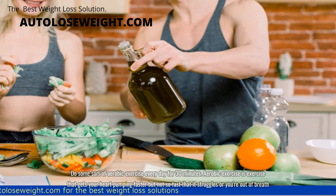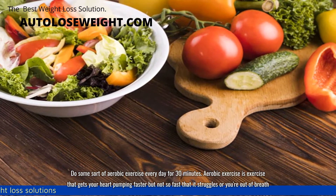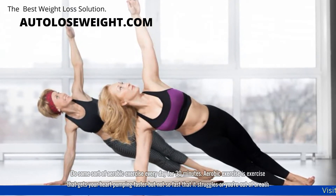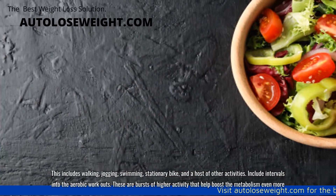Do some sort of aerobic exercise every day for 30 minutes. Aerobic exercise is exercise that gets your heart pumping faster, but not so fast that it struggles or you're out of breath. This includes walking, jogging, swimming, stationary bike, and a host of other activities.